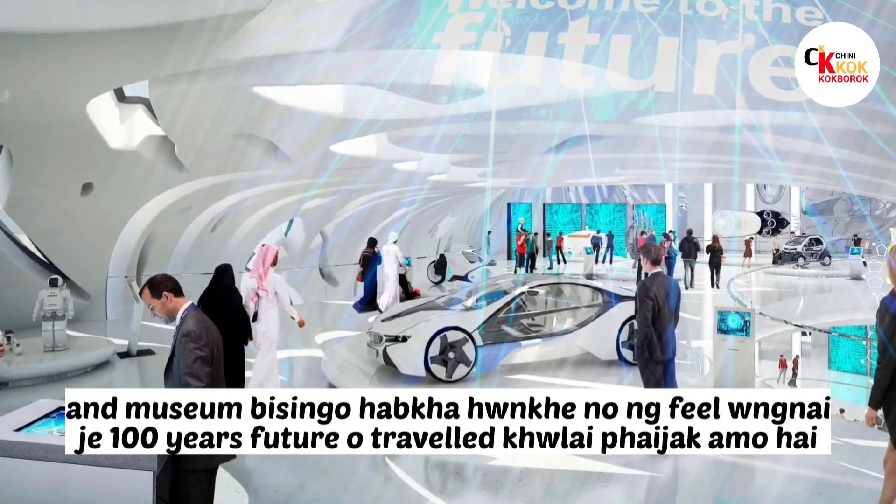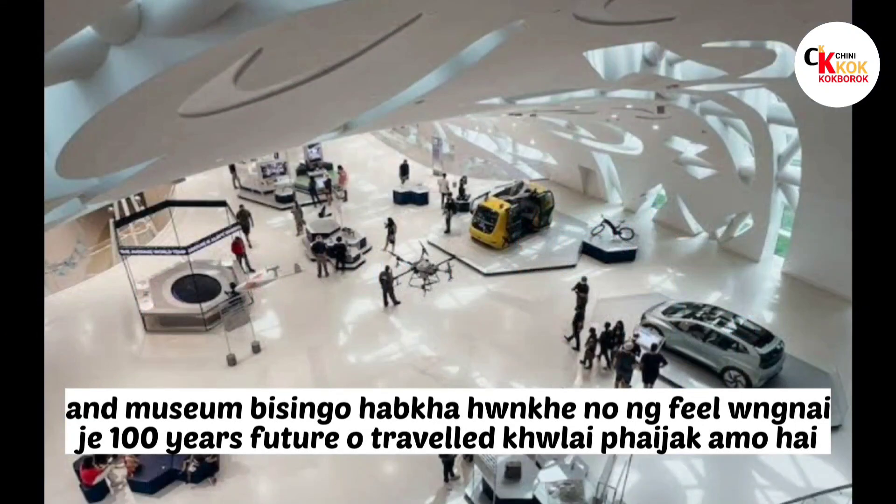The museum is famous for representing 100 years of the future. It showcases the future of travel and what the next century may hold.